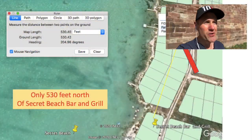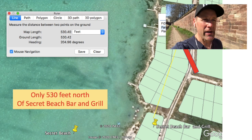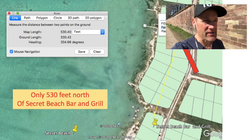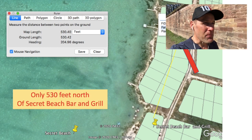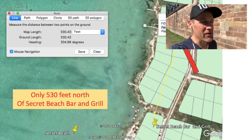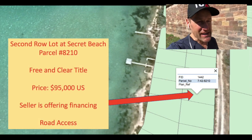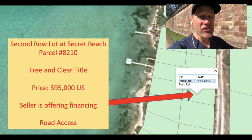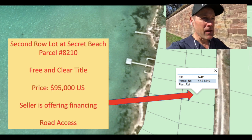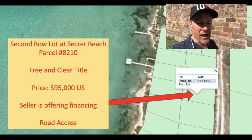But today I want to talk to you about a new listing in Belize. This is a second row lot located just one block north of Secret Beach. So where all the action is taking place — you have Pirates Not-So-Secret Bar & Grill, Secret Beach Bar & Grill, Maruba's, Paradise on the Key — all these fantastic businesses, restaurants, beach bars. And then just one block north of here via road access you have this beautiful second row lot.